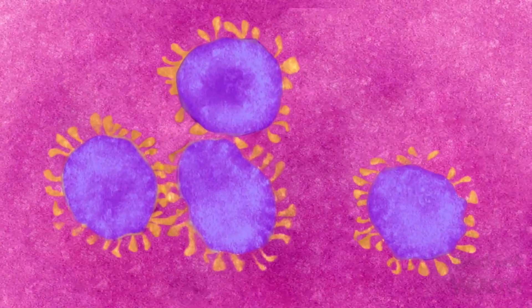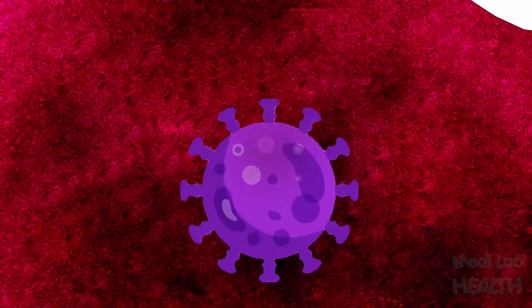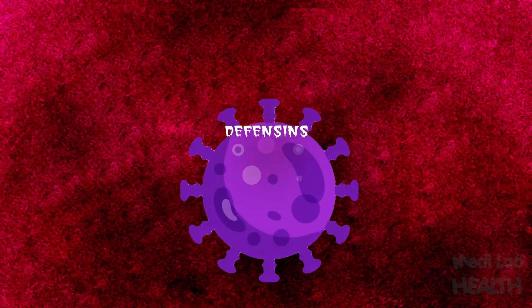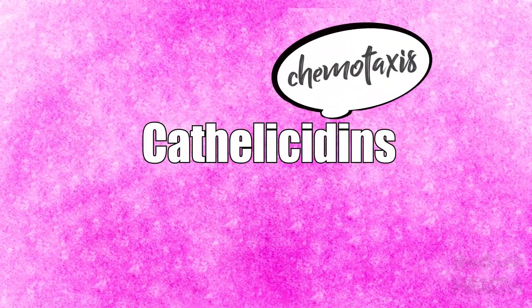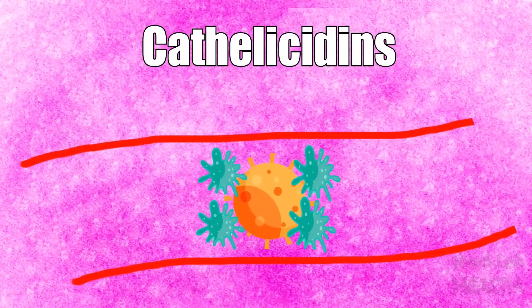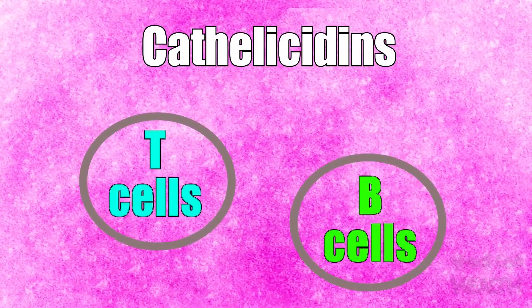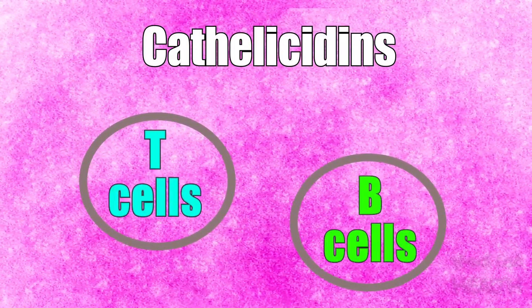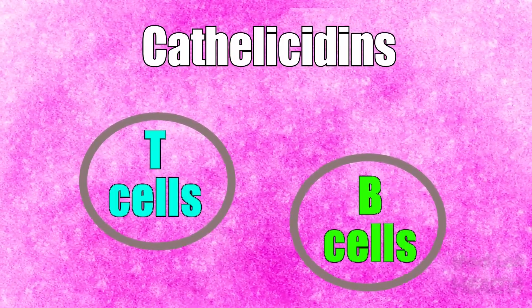This 1,25-dihydroxyvitamin D makes cathelicidins and defensins through vitamin D receptors. SARS-CoV-2 is an enveloped virus and it has surface receptors. The defensins, made through the mediation of vitamin D, pass through these receptors and make pores on the surface of the virus particle and destroy it. On the other hand, cathelicidins induce chemotaxis, increasing macrophage function toward the virus particle, increasing vascular permeability and immune response, and increasing the amount of T-cells and B-cells in response to the viral attack.